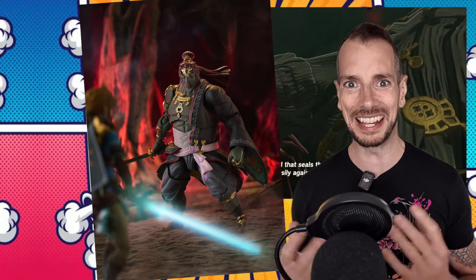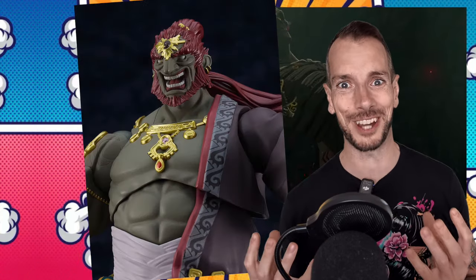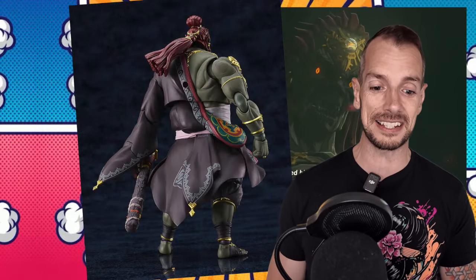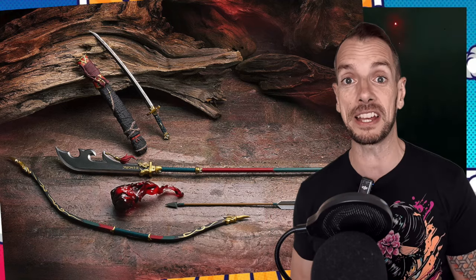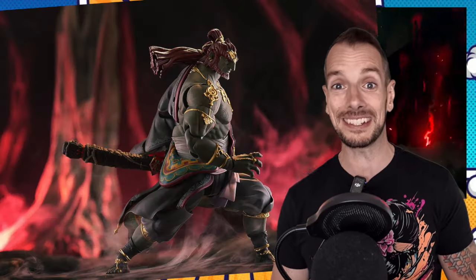Figma are going all in with their Legend of Zelda figures — Tears of the Kingdom style Ganondorf this time. He looks impressive — another big chunky chonky boy. Their Link figure looks stunningly beautiful; I've been tempted to pull the trigger on that, but he is very expensive. Ganondorf is listed at $84.99 — not a ludicrous price for a big chunky figure like this. He looks awful pretty and should be available around the end of next year.